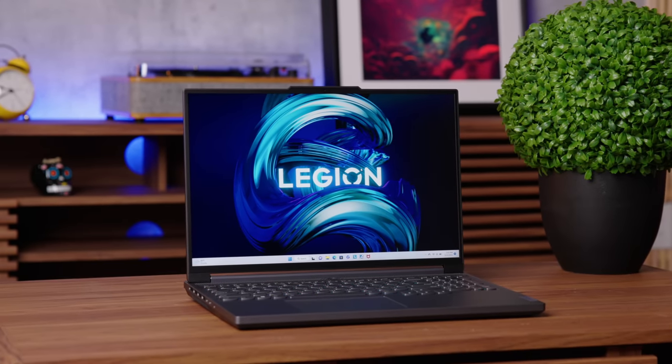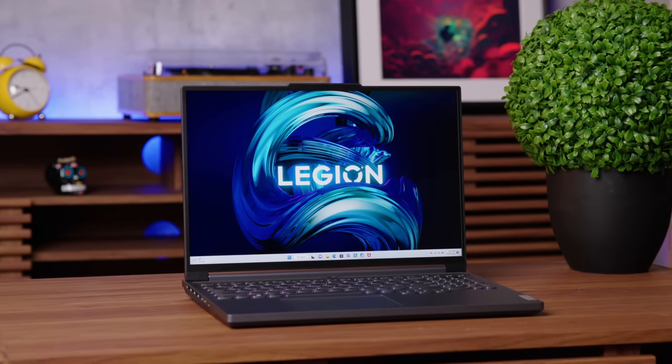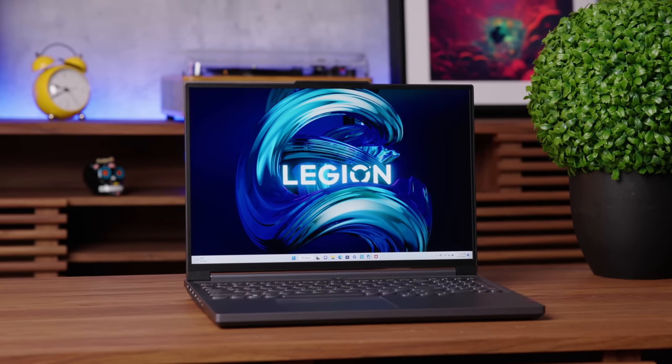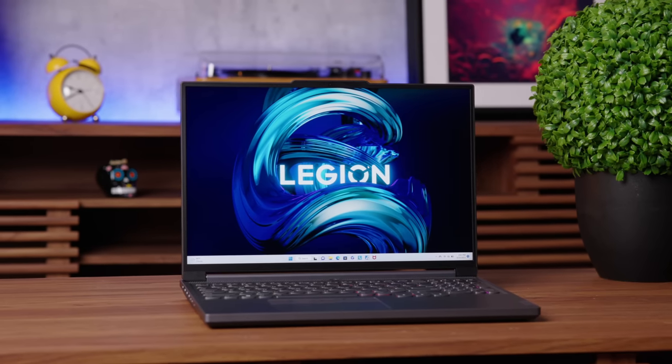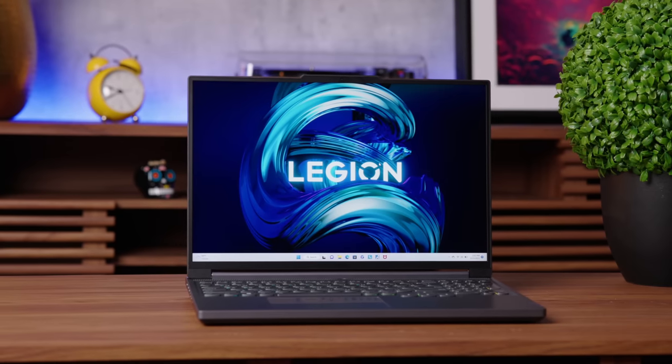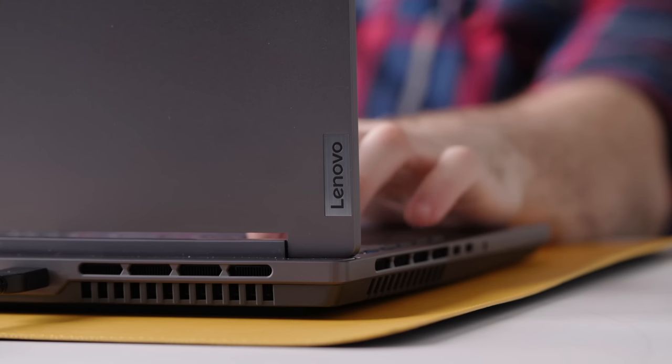They also aren't skipping on screen. The version we have here is a 16-inch, 240Hz, 16-by-10 WQXGA display. It is not touchscreen, but if you're going to be using this for content creation or gaming, you're going to need an awesome display. Interestingly, gaming and video editing tend to require exactly the same specs, so it's credible for content creation as well as gaming.